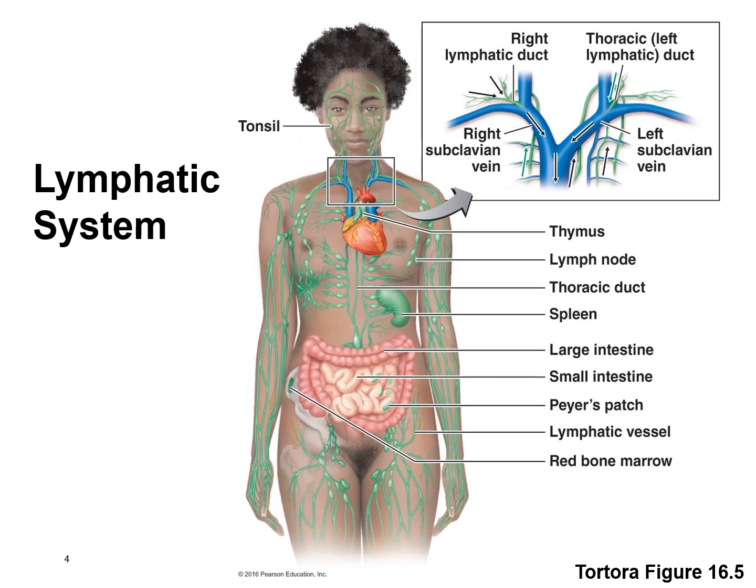Here's a picture of the lymphatic system. There are several different lymphatic organs — for example, the spleen, the thymus, bone marrow, lymph nodes, and lymphatic vessels. There are a lot of things that are part of the lymphatic system.